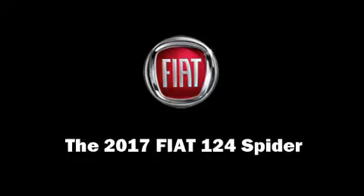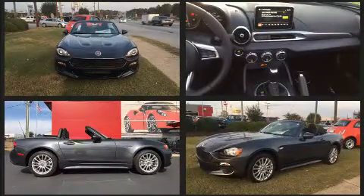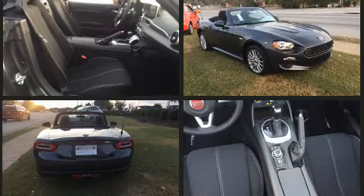This two-door, two-passenger convertible stands out among competitors in its class. Performance and efficiency are both prioritized thanks to the efficient four-cylinder engine, providing a smooth and predictable driving experience. Both high fuel economy and flexible performance are assured by the six-speed automatic transmission.